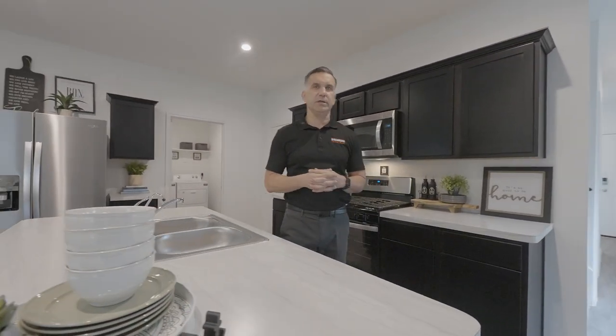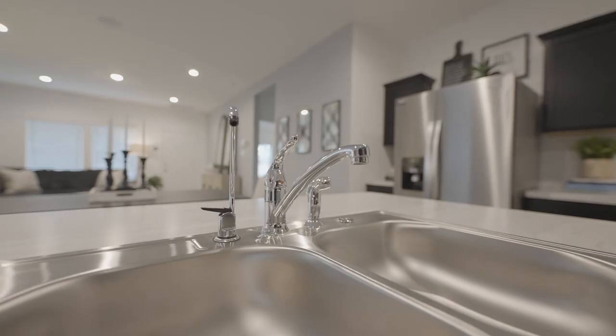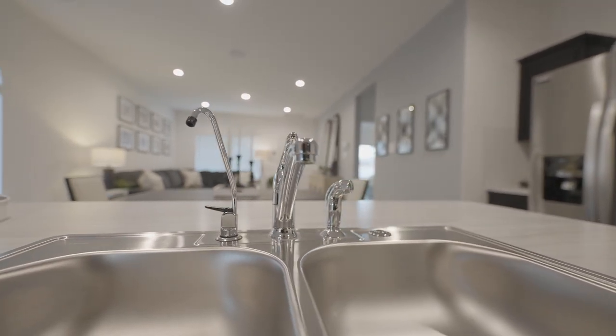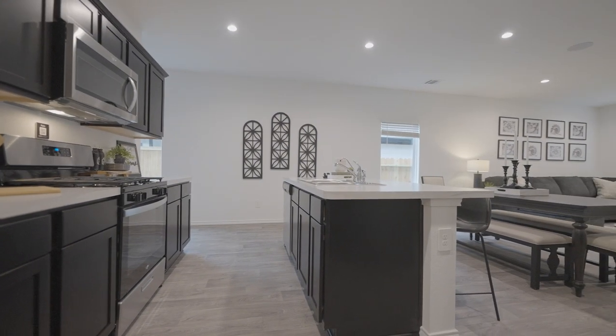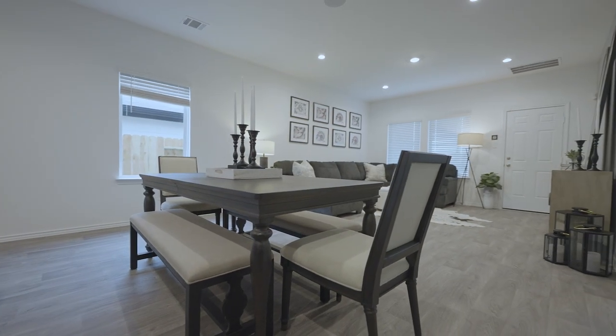Kitchen area has a gas stove, and stainless steel appliances are standard here with us.